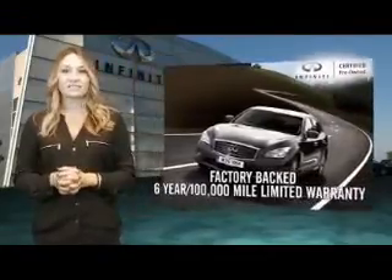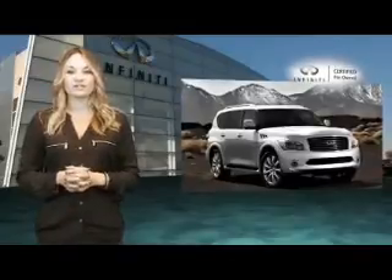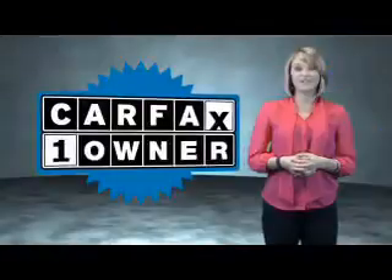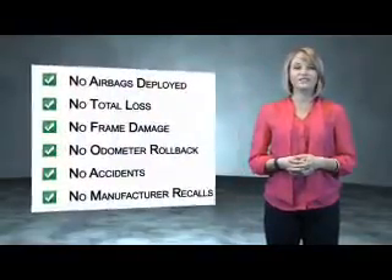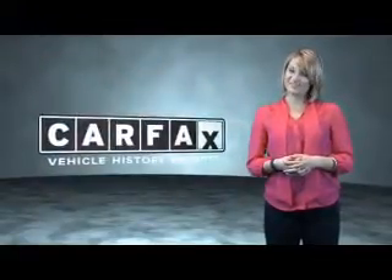Infiniti maintains exclusive requirements for certified pre-owned vehicles, and we encourage the smart consumer to compare our criteria to other luxury manufacturers. This is a Carfax One Owner Vehicle, which qualifies for the Carfax Buy-Back Guarantee. Be sure to find a complimentary copy of the Carfax Vehicle History Report online or contact the dealership — just say, show me the Carfax.